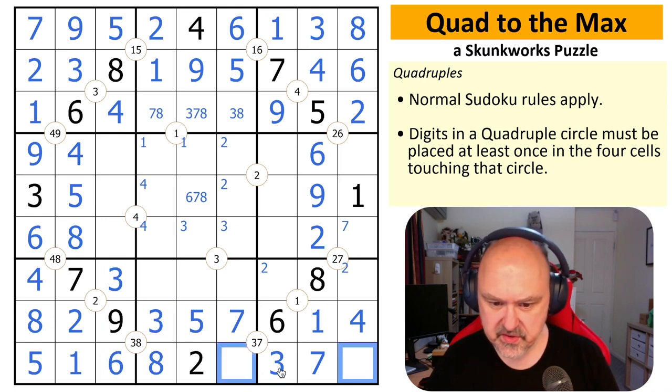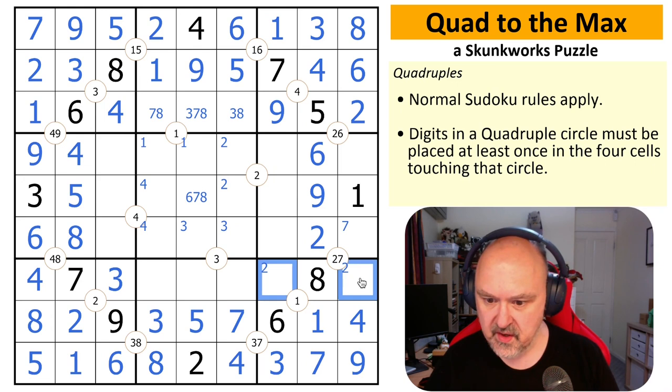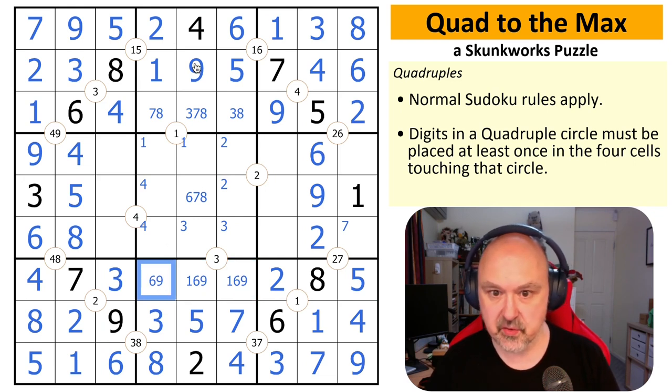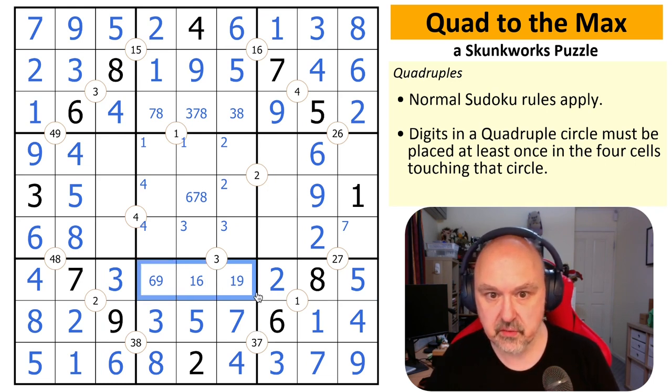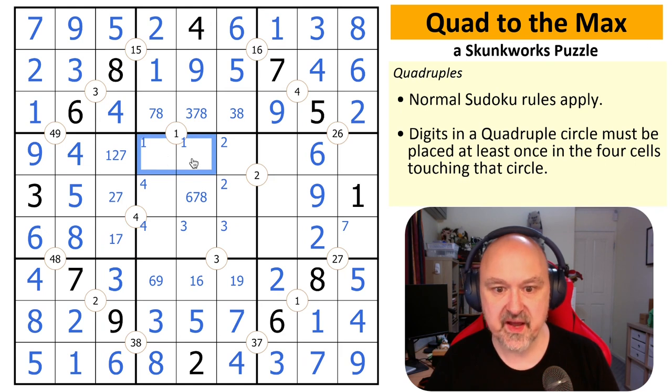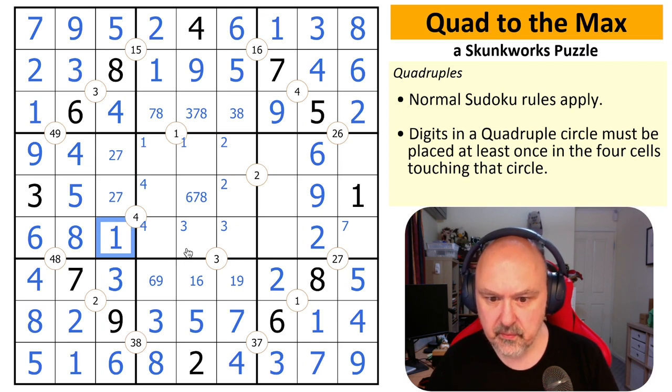This is now a four-nine pair, and there is a four right there — so that becomes the nine and that becomes the four. This is two and five; that two is looking down, making that the five and that the two. This becomes a triple: one, six, and nine. That one is looking down — that's not a one, that's not a nine, and that is not a six. Six now looks up — this is not the six. Twos and twos are lined up as a pair. I need to put a seven on this quad though, so that is the seven. This now has to be a three.